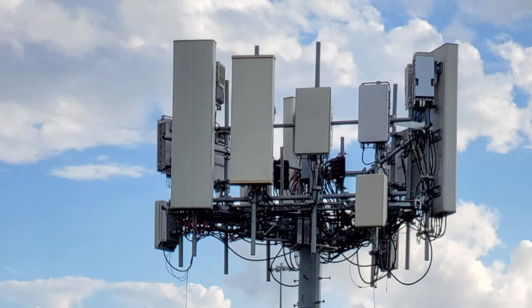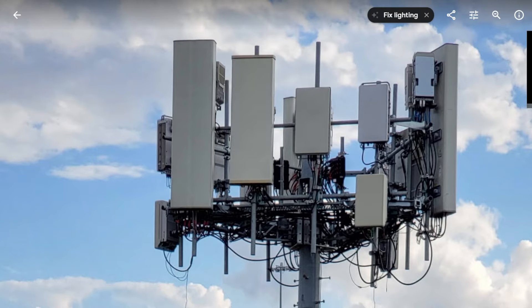I shared this picture with you guys in a previous video. It's a T-Mobile tower site that's being upgraded in Houston. What you'll see here is an N41 5G UC antenna — the one in the middle. That one's on Band 41, so that's not going anywhere, and neither are the other ones to the left.